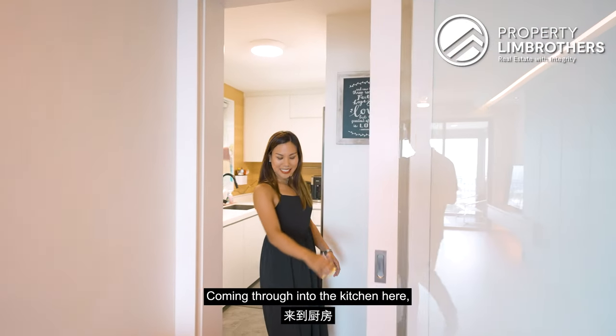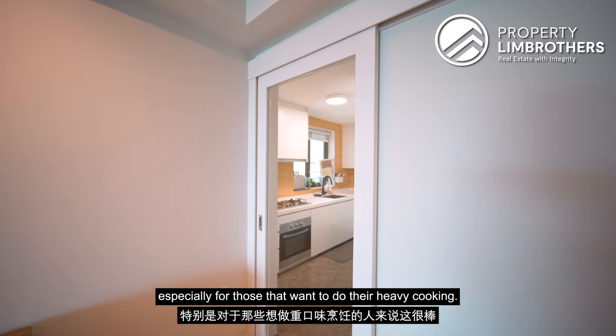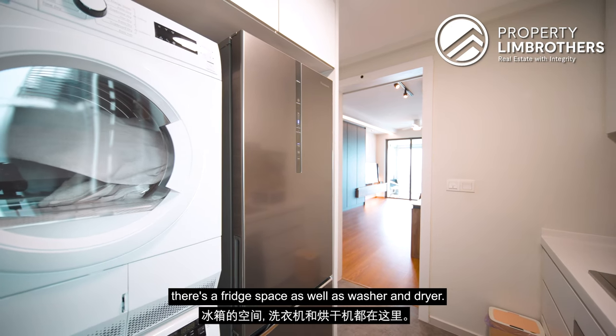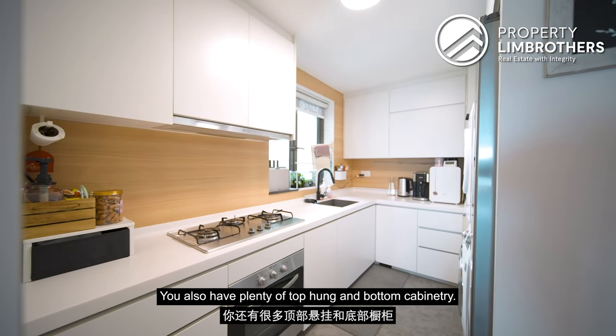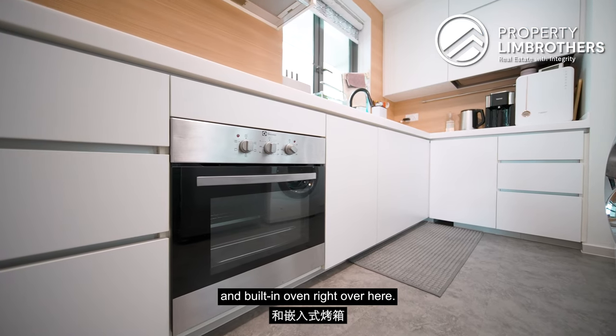Coming through into the kitchen, you can see that this is encloseable, which is great especially for those that want to do heavy cooking. On my left, there is a fridge space as well as washer and dryer. You also have plenty of top-hung and bottom cabinetry, a sink with a 3-burner hob, and a built-in oven.